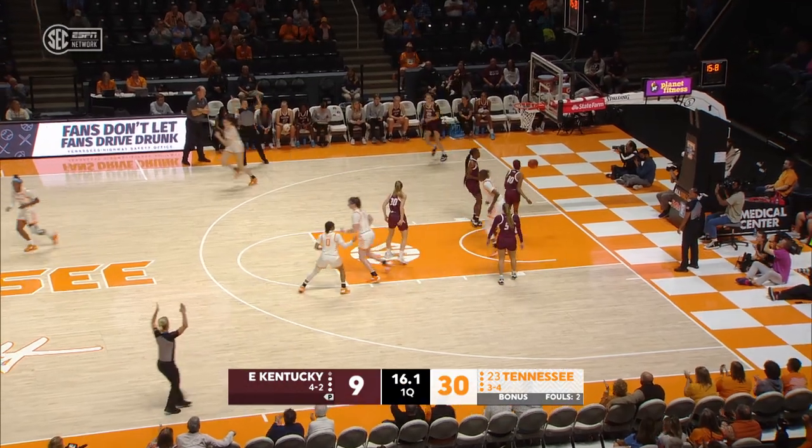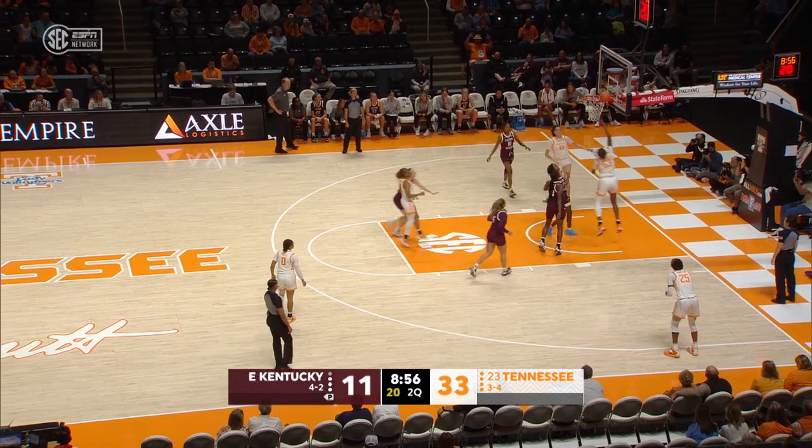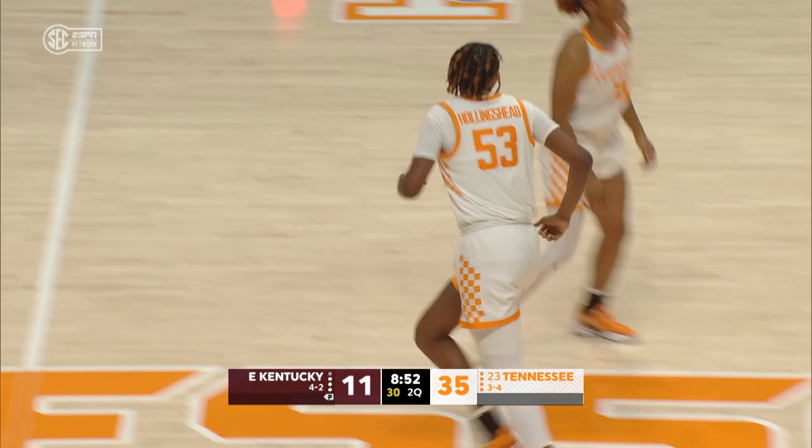Julian Hollingshed looks to be an and one. Took a bit of contact right at the SEC logo, banked it in. Tennessee can hold for the last shot. Passat fires from the left wing, right way, go ahead. Hollingshed, versatile drive, an easy finish.